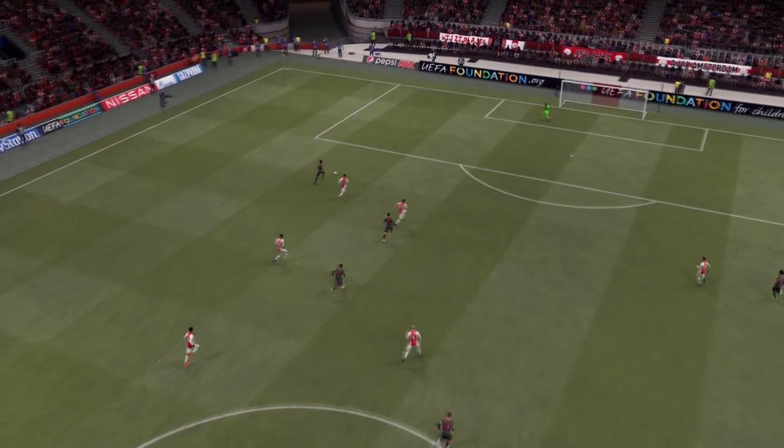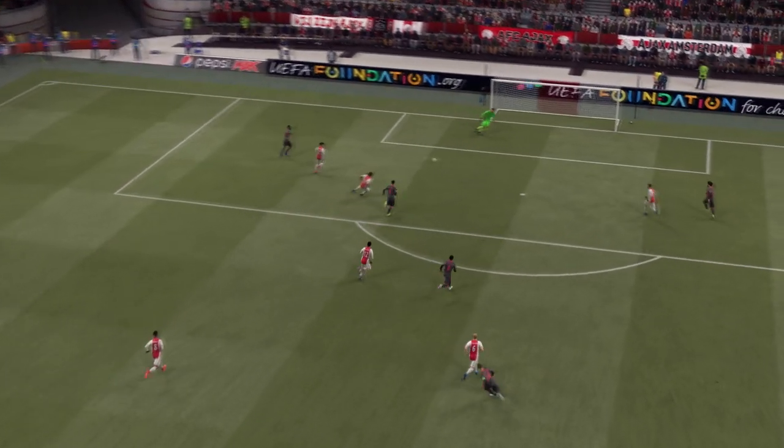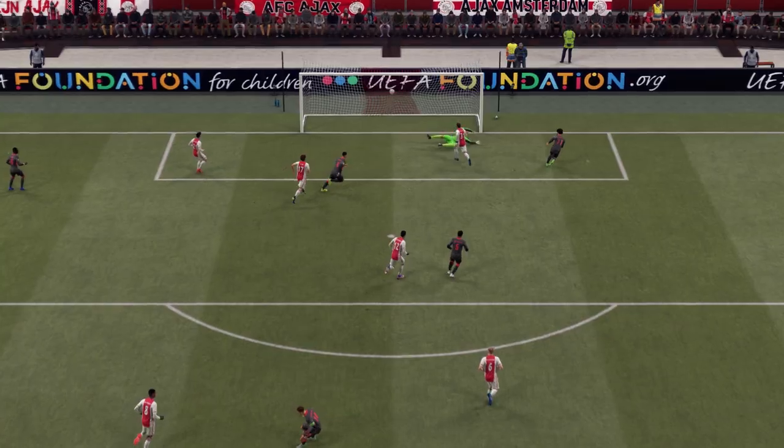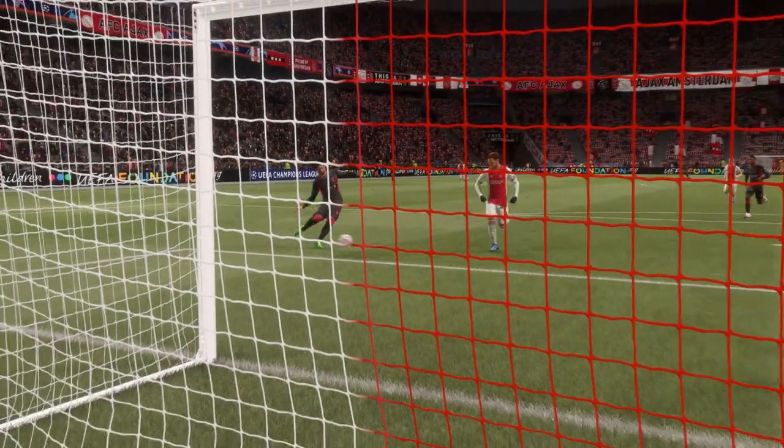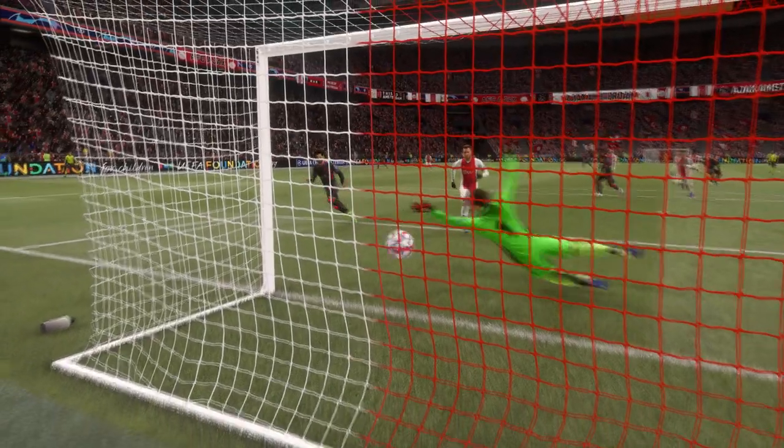Here it is again. It's all about the pace in transition — they were so quick to get out from the back. And sometimes, with all the time in the world, you can fluff your lines, but he composes himself and slips it past the keeper beautifully.